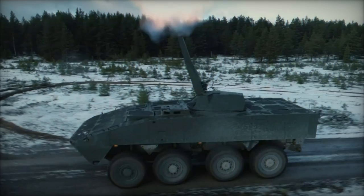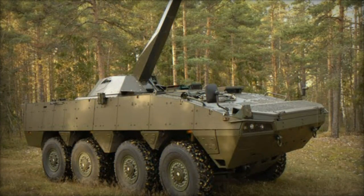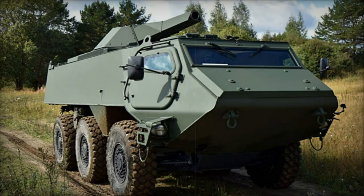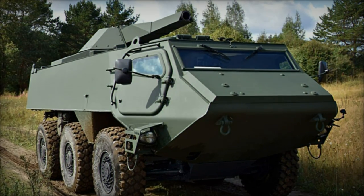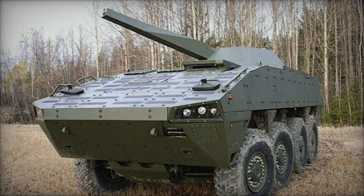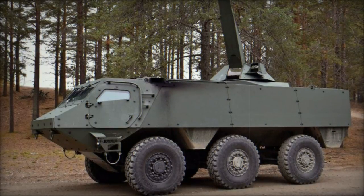The integration of the Patria Nemo 120mm turreted mortar system into the AMPV marks a key achievement in enhancing the indirect fire capabilities of the U.S. Army's armored and Stryker brigade combat teams. The Nemo system is renowned for its versatility, offering both direct and indirect fire support even while the vehicle is in motion. One of its standout features is the multiple-round simultaneous impact, MRSI, capability, which allows up to six rounds to hit a target simultaneously.